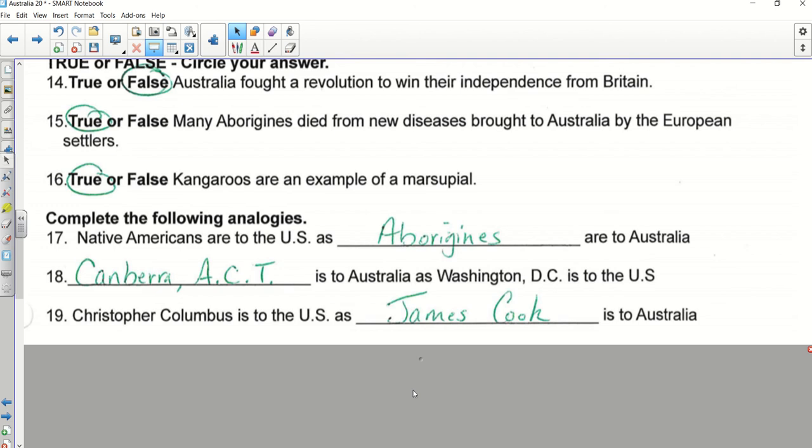Number twenty asked you to write your own analogy — let's hear some. Dylan: Mount McKinley is to the U.S. as Mount Kosciuszko is to Australia — great one. Jasmine: Tasmania is to Australia as Hawaii is to the U.S. — that's our island state. Caitlin: President is to the U.S. as Prime Minister is to Australia. Camden: New York City is our most populated city and Sydney is Australia's most populated. Sawyer: the possum is our only marsupial compared with another Australian marsupial like the koala — really good analogies.